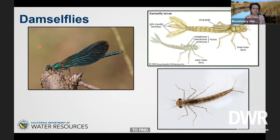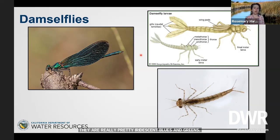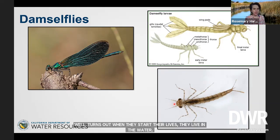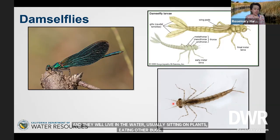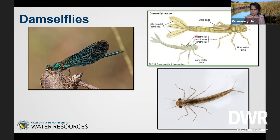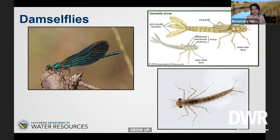Another favorite of mine: the damselfly. You've probably seen the adult damselflies sitting on reeds by the water — really pretty iridescent blues and greens. When they start their lives, they actually live in the water. This is a damselfly baby, or larva. They will live in the water, usually sitting on plants, eating other bugs. Just the way caterpillars grow up to be butterflies, damselfly larvae grow up to be damselflies. One of the cool things is they have gills sticking off their butt — they look kind of like mini wings, but they use those to get oxygen out of the water. Fish have their gills on their neck; these guys have gills on their butts.